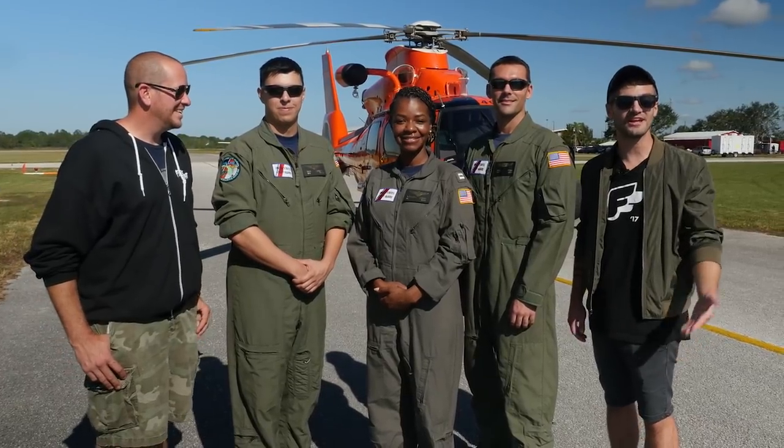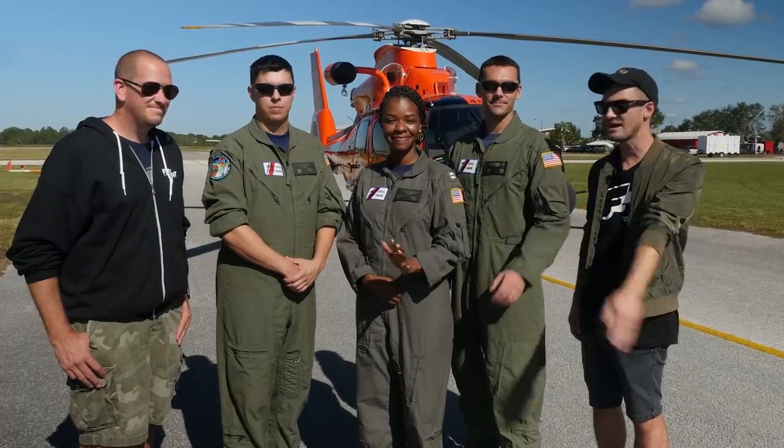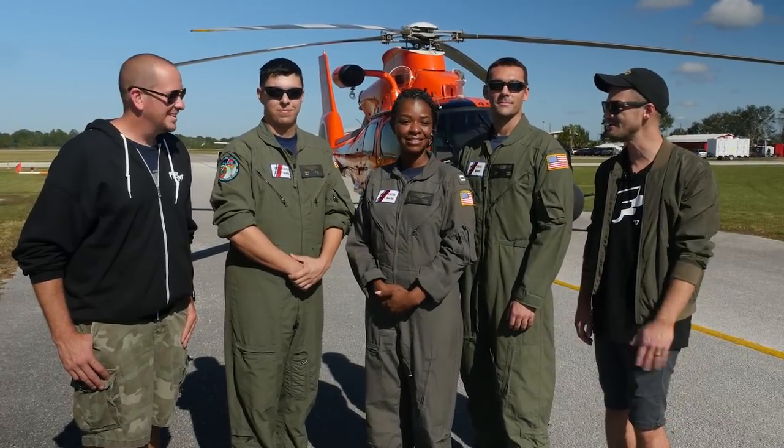Hey guys, we're down here in Lake Wales, Florida at Flight Fest South. We're having a great time, and right now we're here with Greg, LaShonda, and Mike from the United States Coast Guard. Thanks to you guys for being with us.